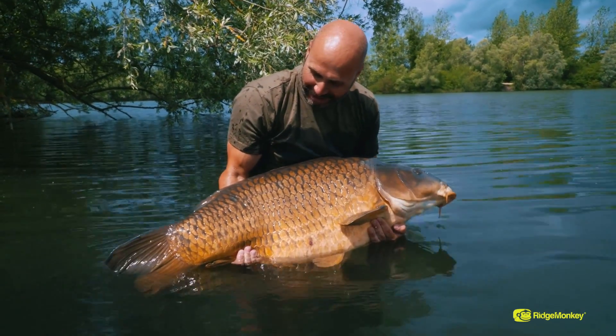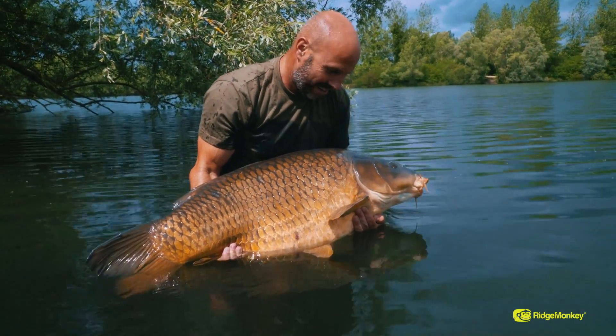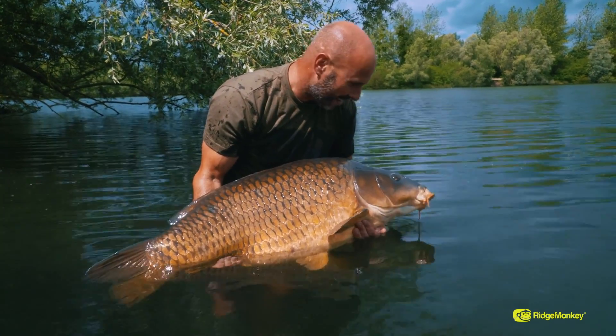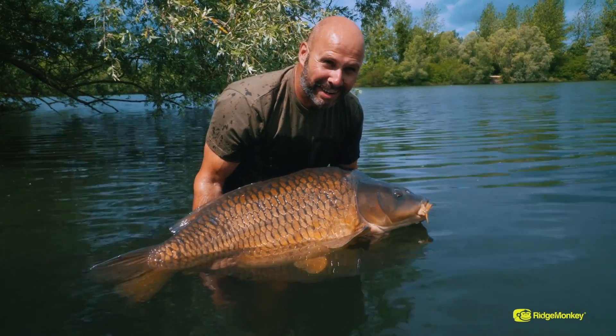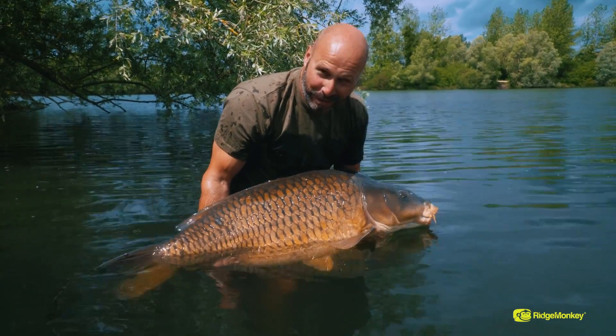Absolutely stunning fish — this one known as Rene, 64 pounds and 6 ounces. Absolutely blown away by this. Let's get her back and get the rods back out. And the maddest thing — there's fish a lot bigger than this in here.